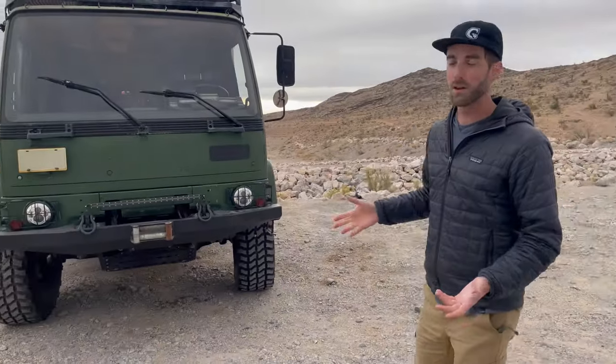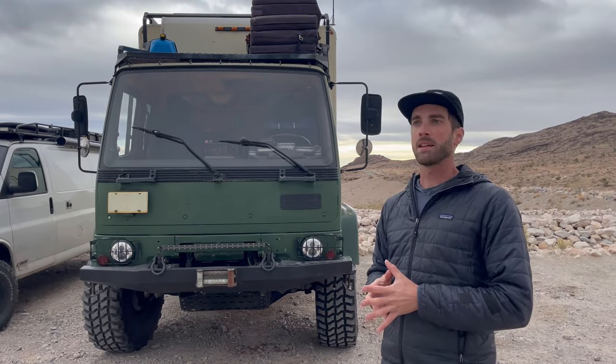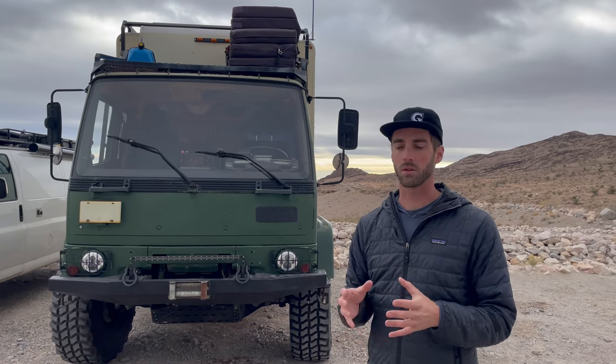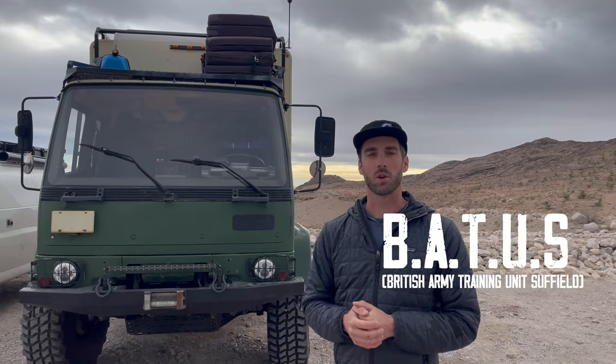We'll start with an exterior tour of the truck and I'll show you all the nooks and crannies of what I did and what they've done since. So, Welly is a 1990 Leyland DAF T244 — Leyland commissioned DAF, which is a Dutch truck manufacturer, to combine forces and build the Leyland DAF as their all-purpose military transport truck. This truck was imported to Canada by the British military to the base station in Suffield, Alberta.